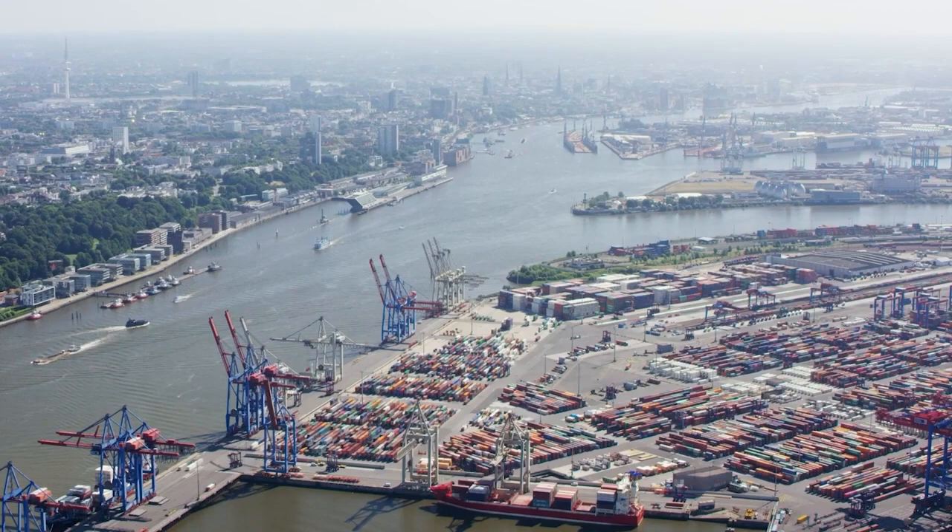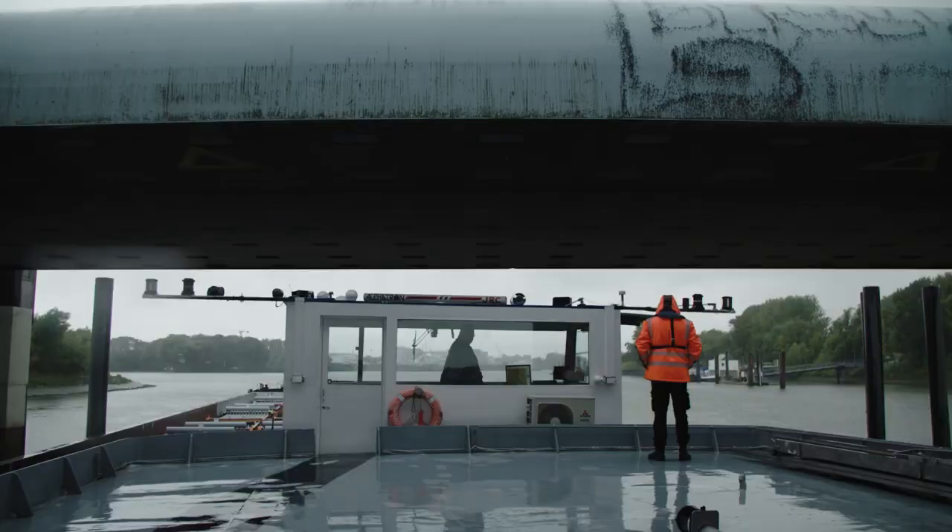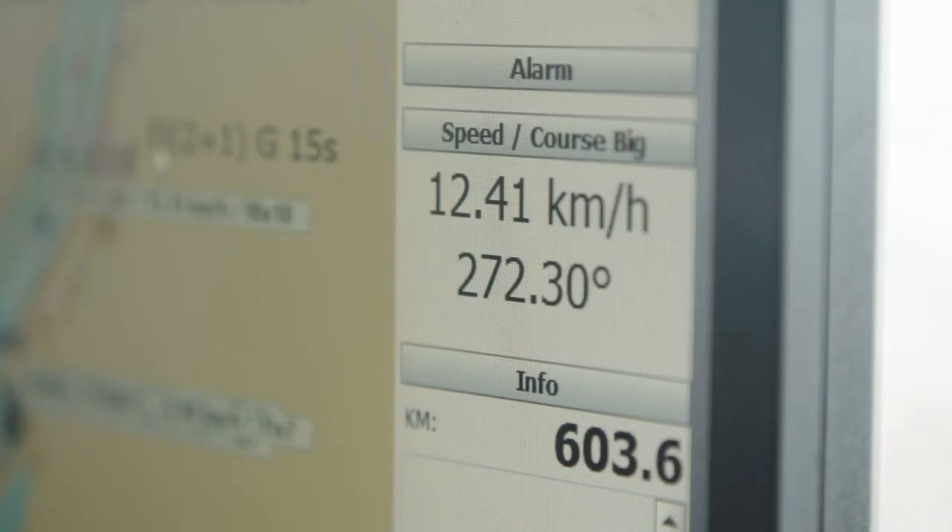The Port of Hamburg is Germany's largest seaport, and annual savings in terms of truck and train journeys underscore its importance as one of Europe's largest ports for inland waterway shipping. The Port of Hamburg needs inland waterway shipping. Just in terms of shipping from Hamburg to the hinterland, it saves over 300,000 truck journeys, or 9,000 trains.